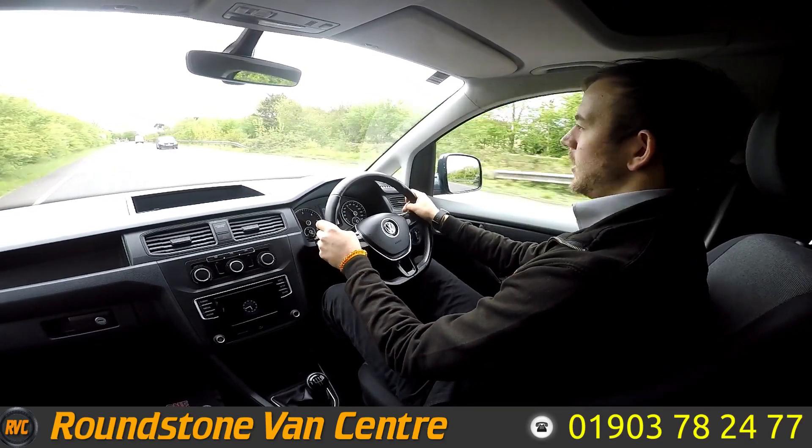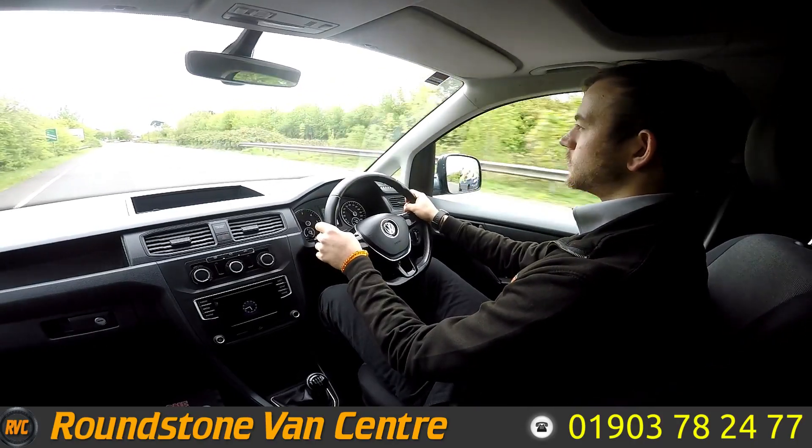That's going to be it for the tour of this van. I hope you guys enjoyed it and I hope you all have a nice day. Bye.